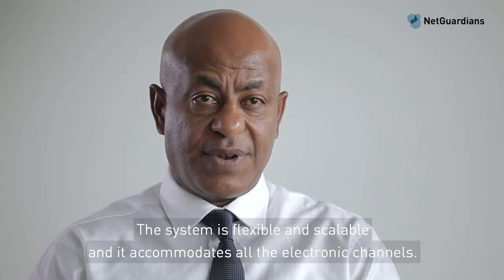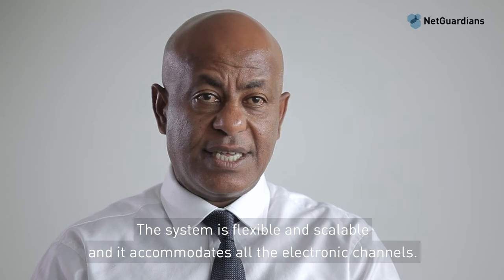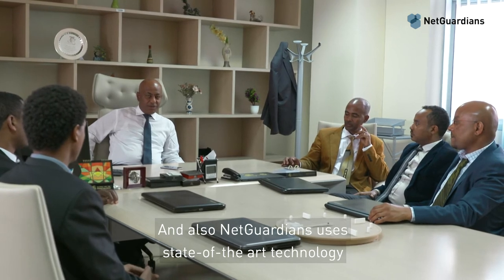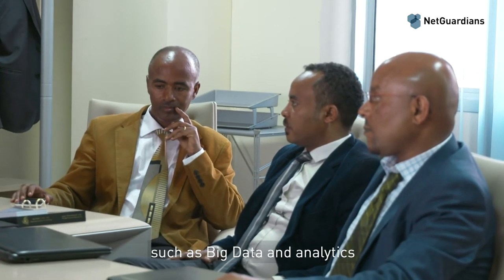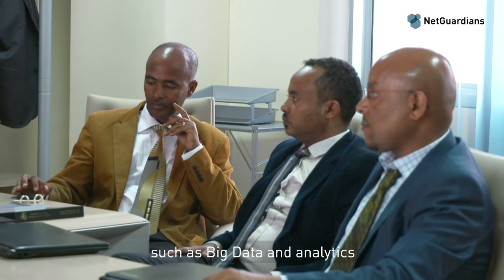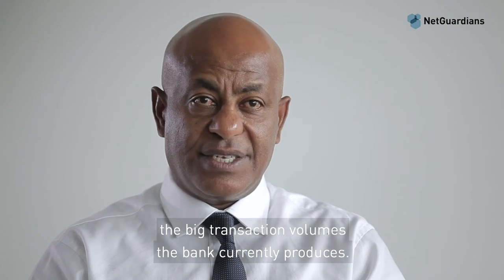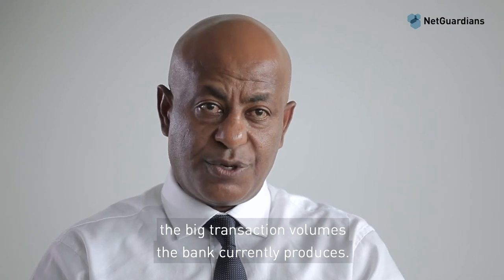The system is flexible and scalable and accommodates all electronic channels. NetGuardian also uses state-of-the-art technology such as big data and analytics, which helps to deeply investigate the large transaction volumes the bank currently produces.